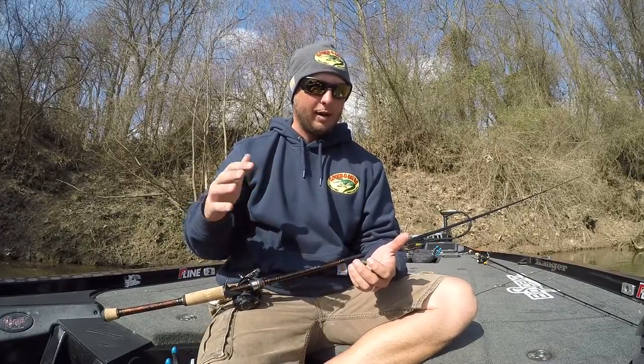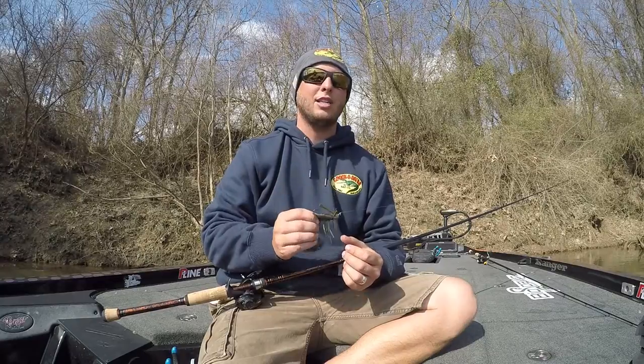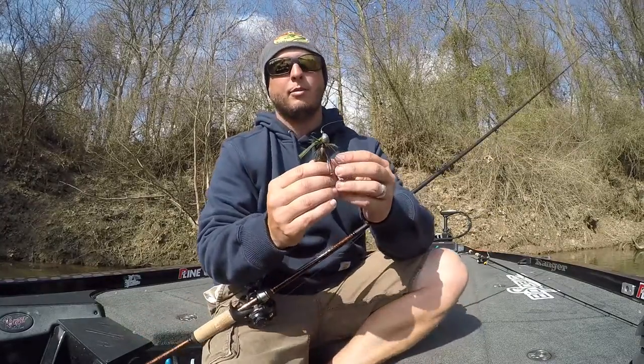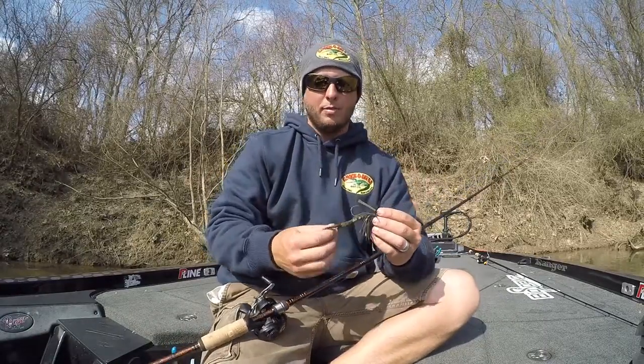To me that's really important because it really helps it come through brush well. It's kind of a four-by-four jig — I always have this thing tied on one of my paddle rods. I can pull it out, skip it under a dock, throw it up in brush or rocks — it doesn't matter. I feel like I can take this jig just about anywhere in the country and catch fish on it. A lot of times I'll finesse it out a bit if the bite's a little tougher.